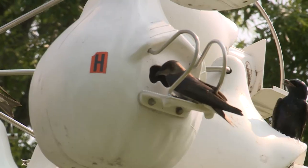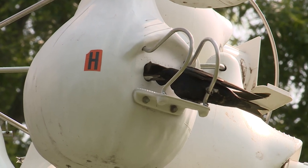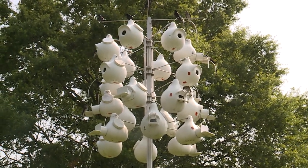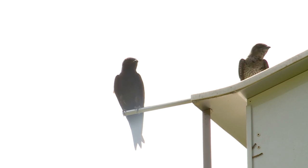Is it best to have gourds like this, or are there other options? You have options. I like the gourds — I definitely want something that you can open to check and also be able to take down and clean at the end of the season. But there are other styles, like apartment or condo styles. As long as you can open those and they have predator guards on them, you're good to go. Predator guards — really important, can't say enough about those.